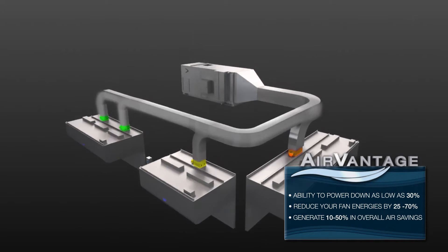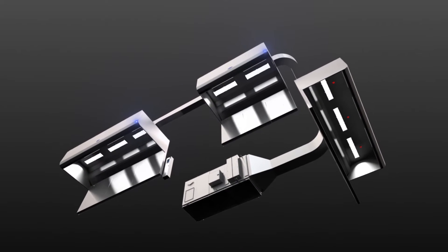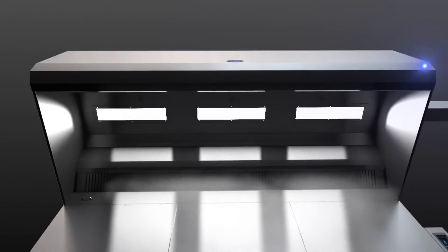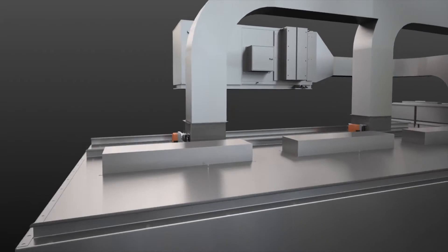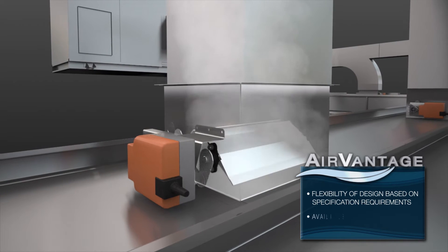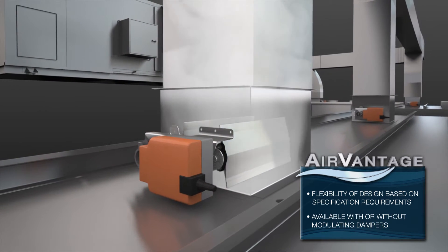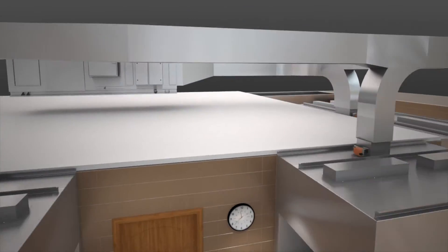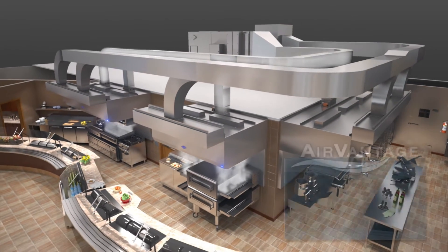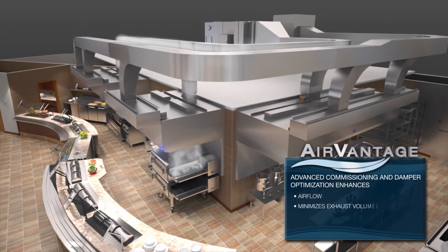Our unique Smart Read and React technology uses individually optimized canopy-mounted sensors to detect cooking load changes with improved accuracy and speed. Air Vantage features state-of-the-art learning functions — it auto-calibrates airflow and adjusts to how your kitchen operates, providing airflow when you need it and where you need it. It's as if you have a round-the-clock air balancing technician.